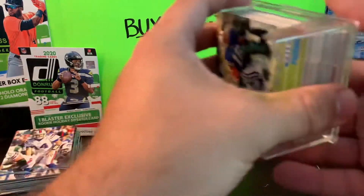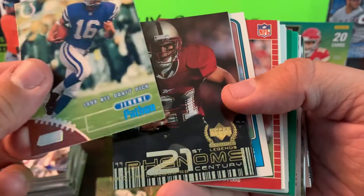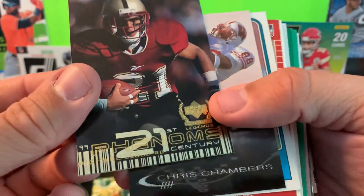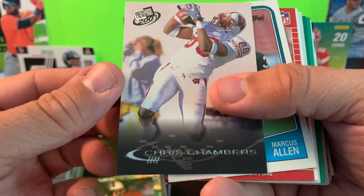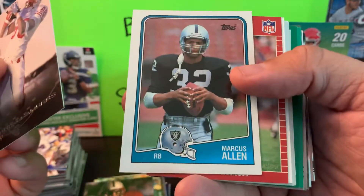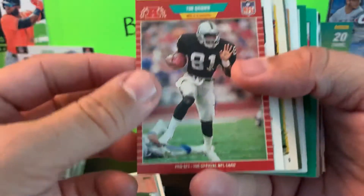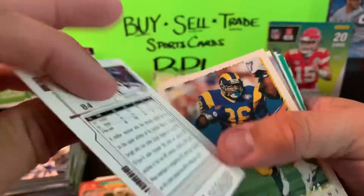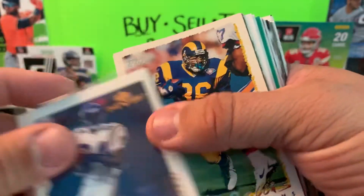We're on the back half of box number two — see if we can find any more surprises. Jerome Pathan, 98 draft pick. Century Legends — Michael Cloud. Chris Chambers Press Pass, Marcus Allen Topps, Tim Brown, Randy Moss MVP — that's 2000 or 99, not quite his rookie year but pretty close. We've got a couple of decent early Randy Moss cards, which is nice to have. Jerome Bettis the Bus, another one of his cards.